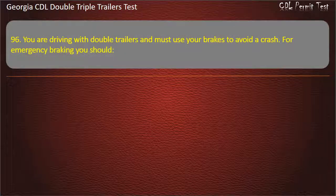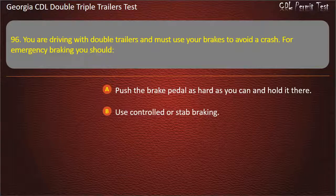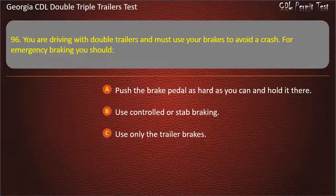Question 96: You are driving with double trailers and must use your brakes to avoid a crash. For emergency braking, you should? Options: Push the brake pedal as hard as you can and hold it there. Use controlled or stab braking. Use only the trailer brakes. Answer: Use controlled or stab braking.